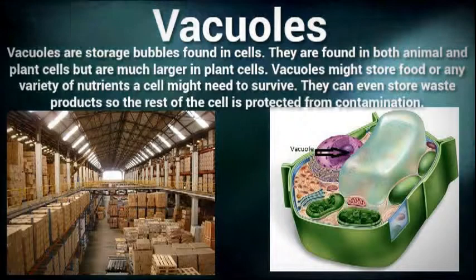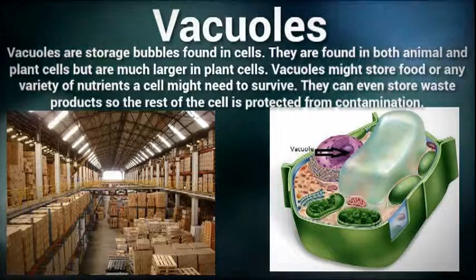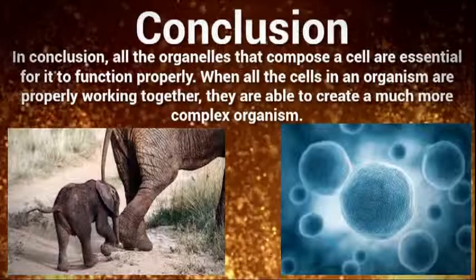The makeup of the vacuole is very simple, only consisting of a membrane that surrounds a pocket of fluids and waste material. Eventually, any waste products found in the vacuole would be sent out of the cell.